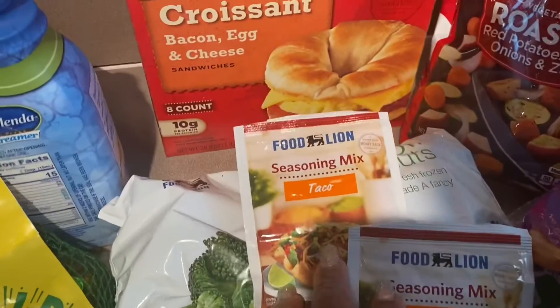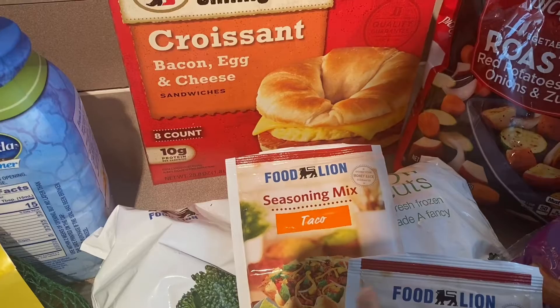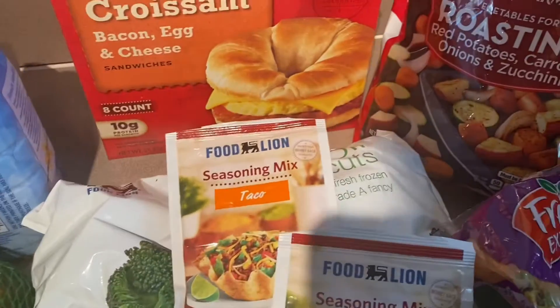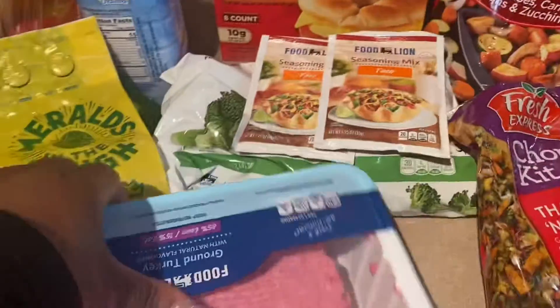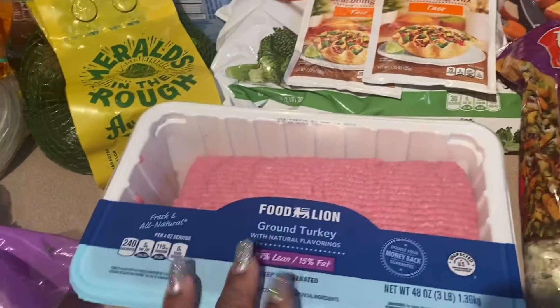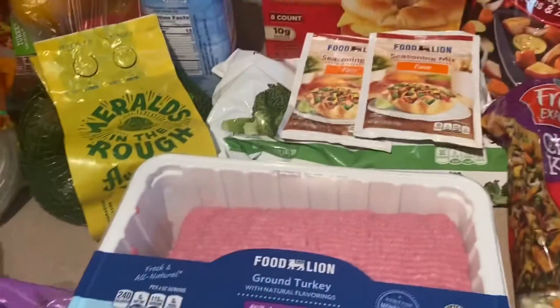I also got some seasoned packages for nachos — nachos and cheese and chips. So that's what we're going to have for dinner. Of course, I got ground turkey — I'm just used to saying beef — and avocados.